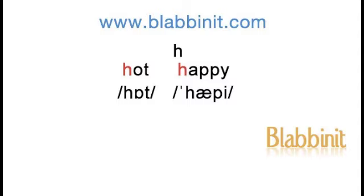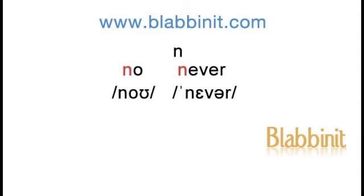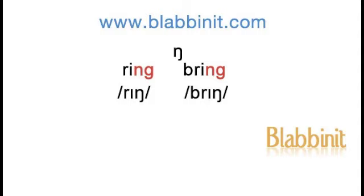Hot, happy. Man, male. No, never. Ring, bring.